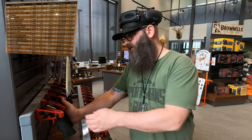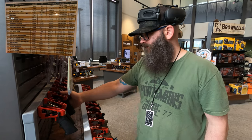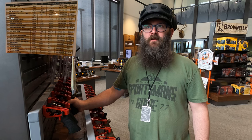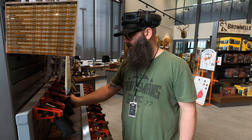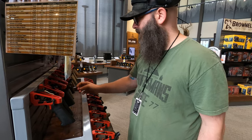Clean break, very little over-travel — actually no over-travel at all. Number three is clean but heavy, so definitely not a speed trigger. Number four is also a clean break but heavy.